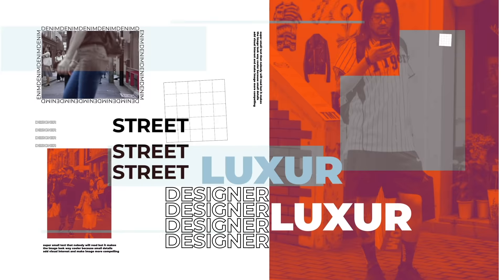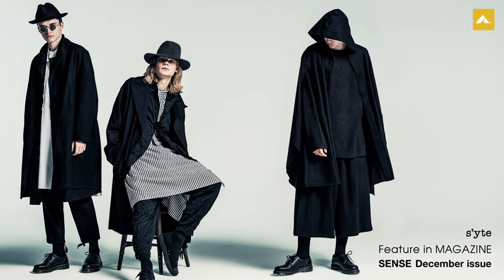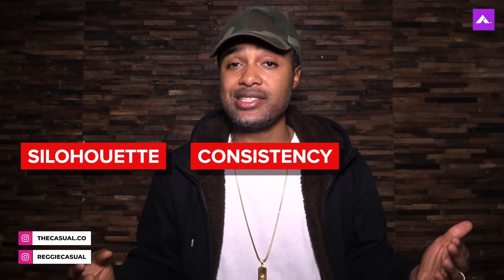I'm your boy Reggie Casual. First off, it's important to understand that Japanese street style isn't one particular style — it can derive from any particular subculture. Therefore one can't be shown a picture that screams Japanese street fashion; there's literally too many to count. What's more important is the approach, the philosophy if you will, and we're gonna break it down in three distinct parts: silhouette, consistency, and layering.